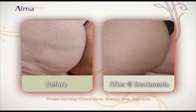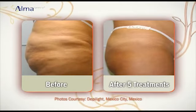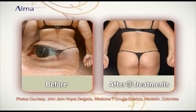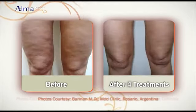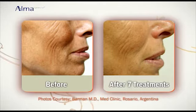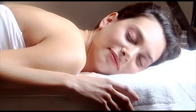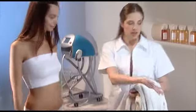Clients with any skin color can be treated safely and effectively with the SPA-RF, and results can actually be seen after just a few sessions. Treatment is relaxing and comfortable. In fact, it feels a lot like a hot stone massage. Let's hear two different women tell us what their own treatment experience was like, and what they thought of the results.